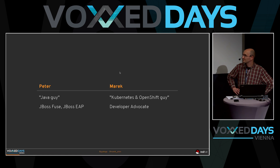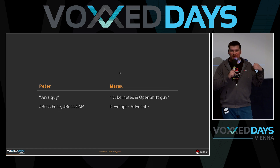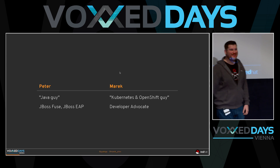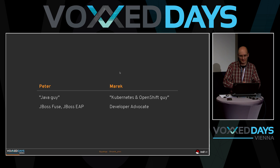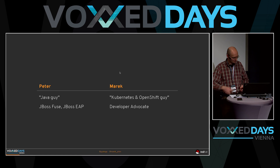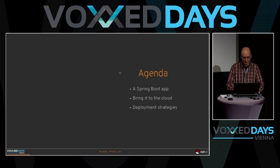This is Marek. My name is Marek. I work at Red Hat with OpenShift and Kubernetes, and I'll be trying to be the opposite of Peter today. Peter is the Java guy who knows how to code Java stuff, and I'm the cloud guru who is supposed to know everything about bringing Java applications or any other kind of application to the cloud.